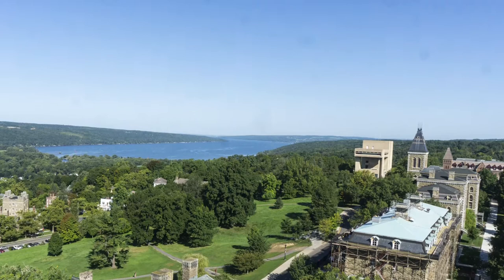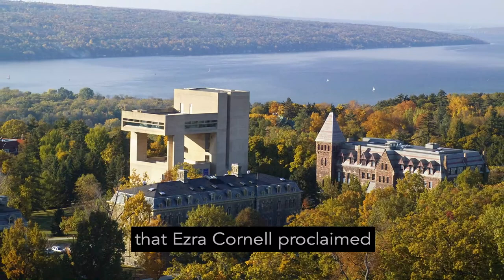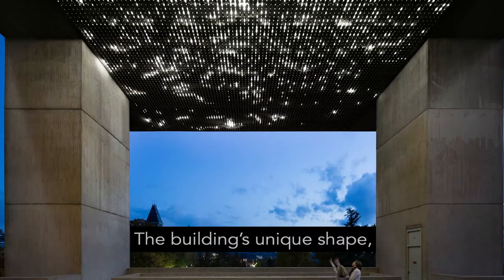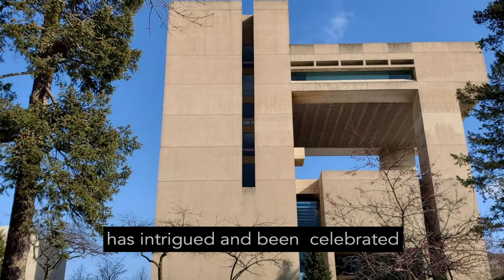I.M. Pei understood the site was of significance in Cornell University lore. It is said that this is the very place that Ezra Cornell proclaimed he would build a university. The building's unique shape, with a window-like puncture in the center, allows people to continue to enjoy views from afar unobstructed. Its brutalist form has intrigued and been celebrated by many visitors.